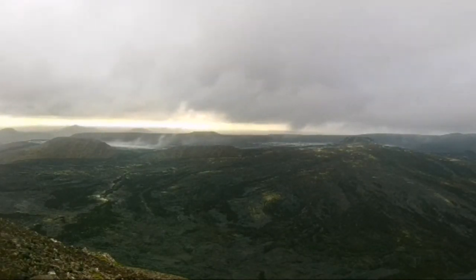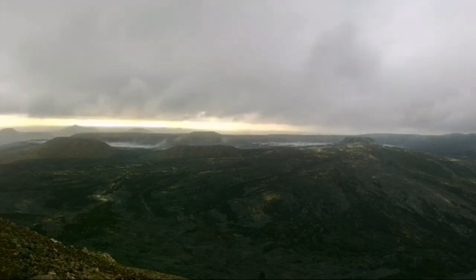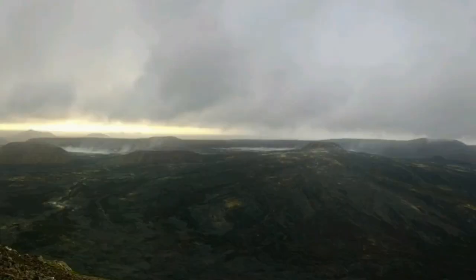In the Geldingadalir valley you can actually see a lot of smoke rising — a lot of water vapor, probably rain. Water, when it's in contact with a heat source, evaporates. That's probably what we are seeing here.